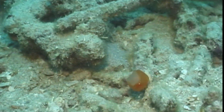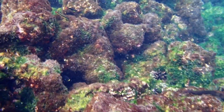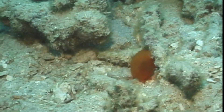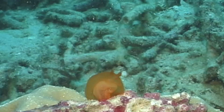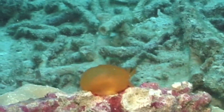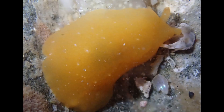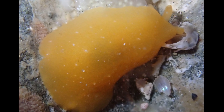Orange gumdrops have an interesting defense mechanism. When threatened by organisms like sea anemones, fish, or crustaceans, they release a defensive, highly acidic secretion containing sulfate and chlorine ions. The secretion is released from glands scattered across their entire body surface, and it renders them distasteful to predators. They also have an abundance of sharp calcareous spicules embedded in their skin.